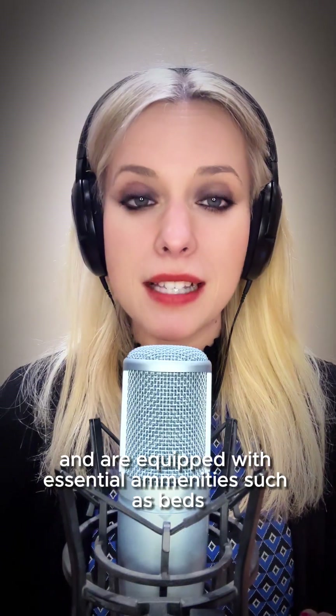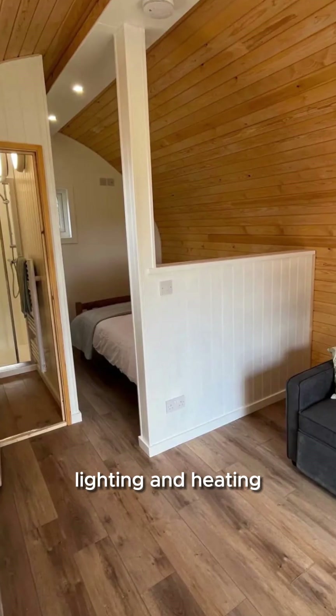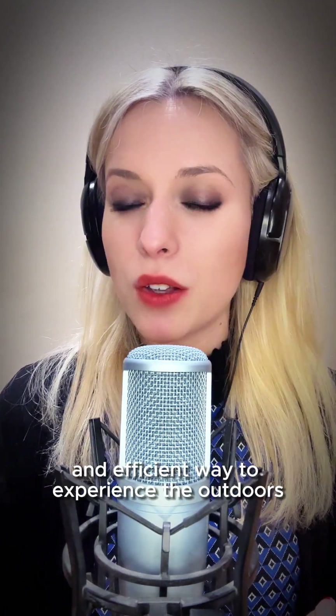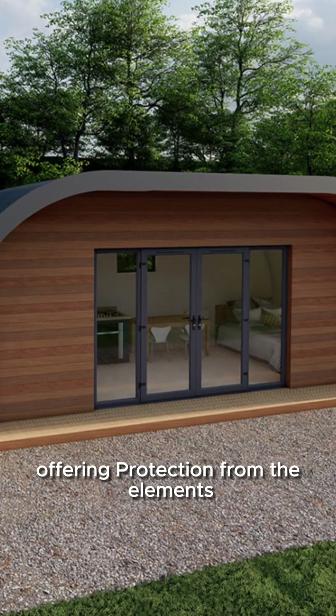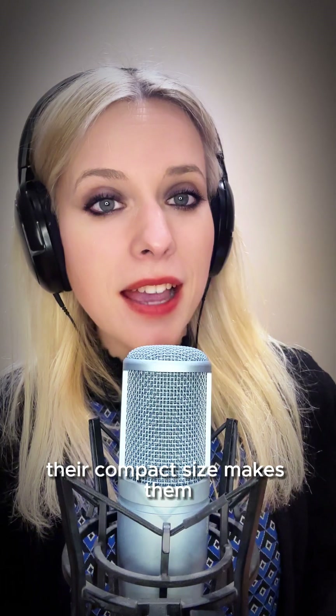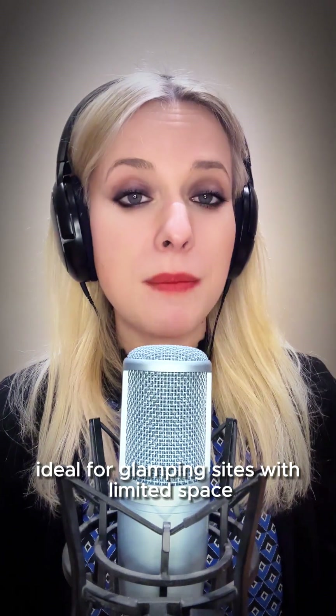and are equipped with essential amenities such as beds, lighting, and heating. Pods provide a cosy and efficient way to experience the outdoors, offering protection from the elements without sacrificing the sense of connection to nature. Their compact size makes them ideal for glamping sites with limited space, while still providing a comfortable and unique accommodation option.